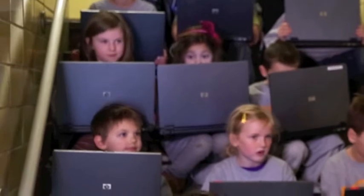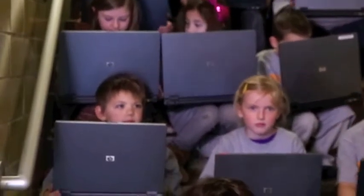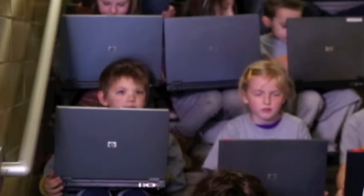Ready? Ready. While we wait for the laptops to boot up, let's learn a little bit about what our students do with technology.